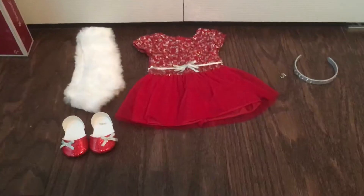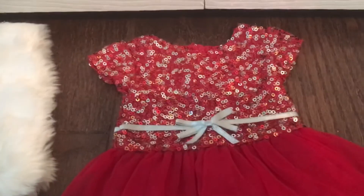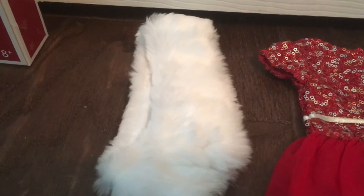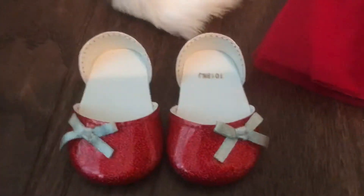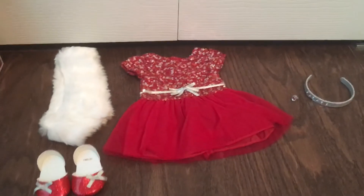Alright guys, here's what all it comes with. It comes with this cute little red dress — on top it's really sparkly, and right in the middle it's like a little silver ribbon, and it's just really fluffy. There's also this cute little white shoulder coat thing, and then these cute little red shoes. They are so adorable — they even have little silver bows on them. Over here there's a ring and a cute little silver ribbon with diamonds on it. I'm really, really in love with this set and I'm so glad I got it.